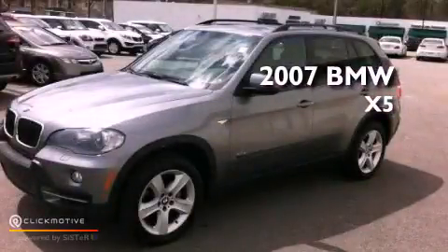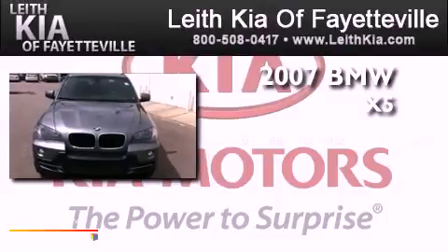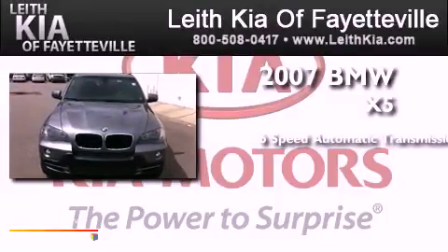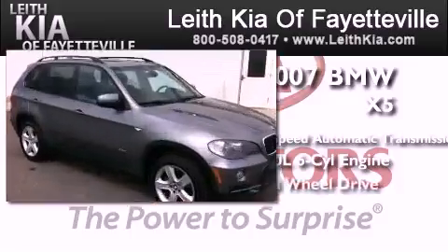This is a 2007 BMW X5. This crossover has a 6-speed automatic transmission, a 3.0-liter inline 6-cylinder engine, and all-wheel drive.